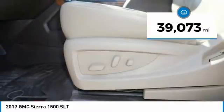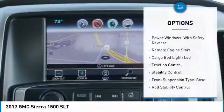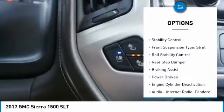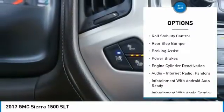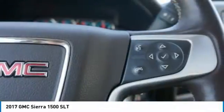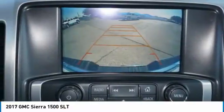This vehicle has less than 40,000 miles. Here are some of this vehicle's great options: power windows with safety reverse, remote engine start, cargo bed light LED, traction control, stability control, front suspension type strut, roll stability control, rear step bumper, braking assist, and power brakes.